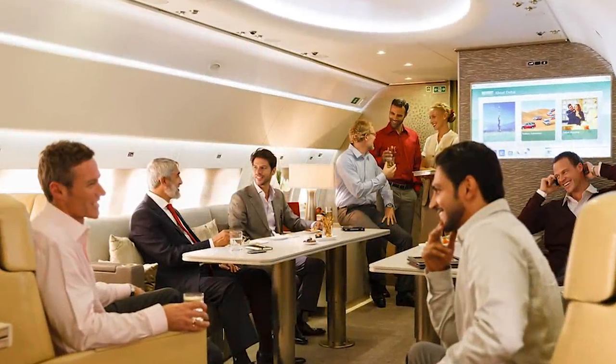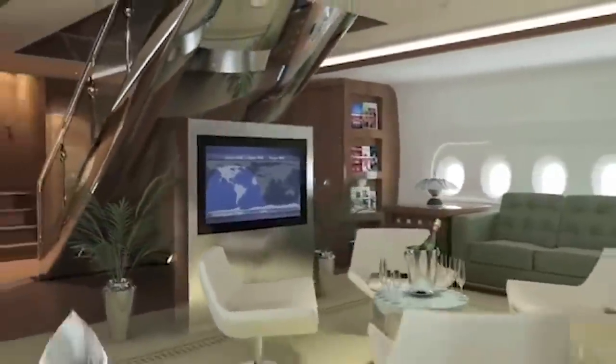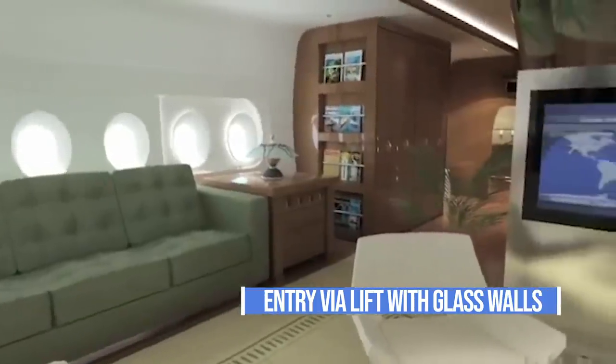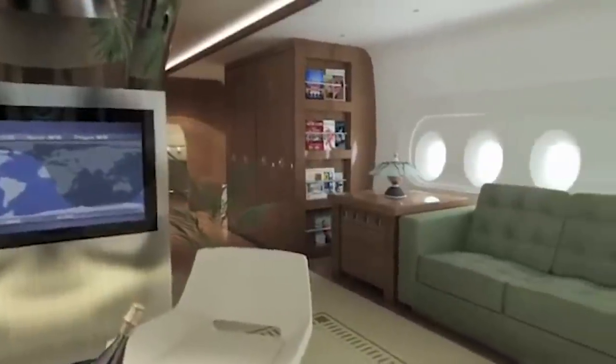We've all seen private jets on movies and TV shows, but this A380 is something else. Starting from outside the aircraft, you'd enter the plane through a suspended lift under the main wheels. This lift, with glass walls no less, would allow access up to all three levels of the aircraft, with a spiral staircase wrapping around it.